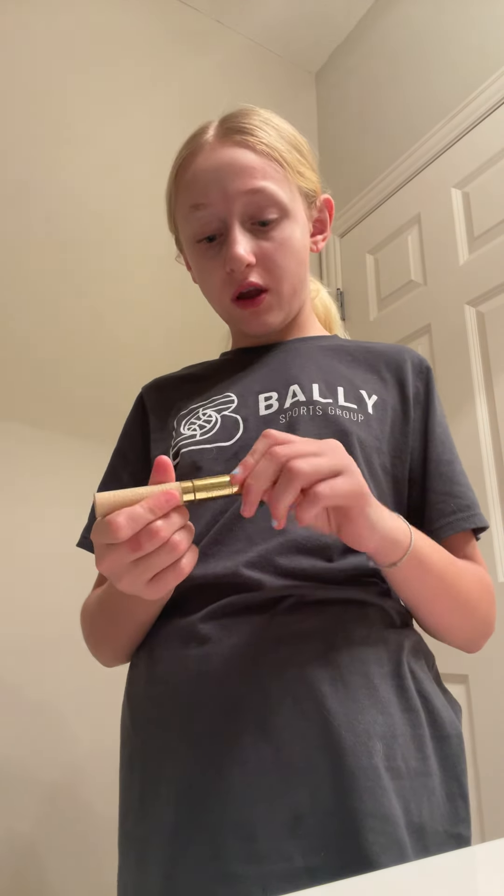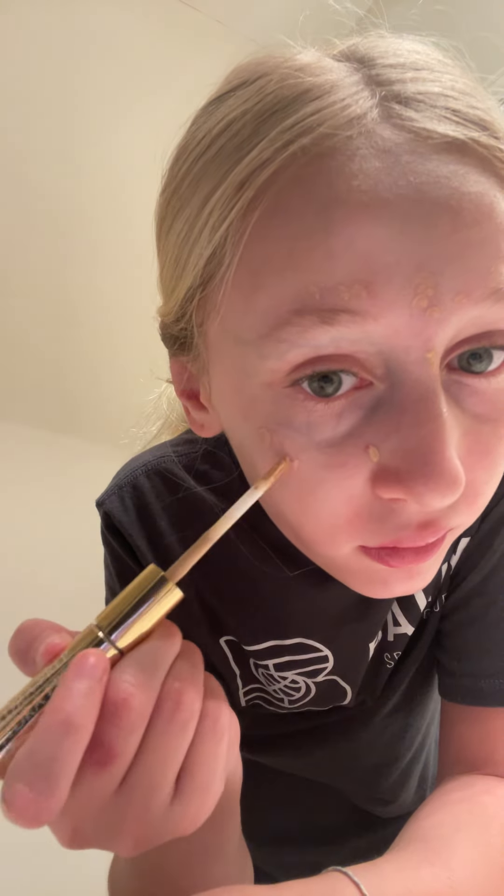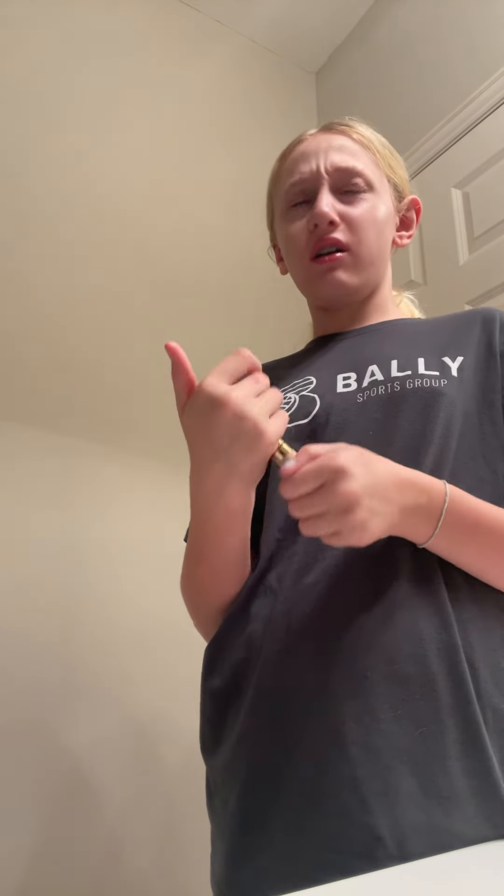Now I do my concealer, which is the very last part. I just take a makeup sponge. This isn't really a step in the beauty routine, I guess, but I do it because there's no other good time to do it. Here's where I apply it — like open my eyebrows, down here, my nose, right there. Let me blend this and I'll be right back.